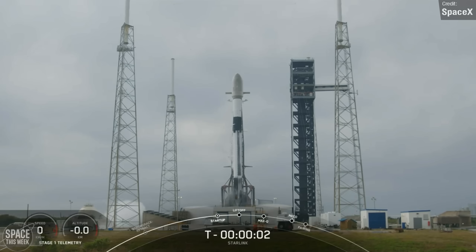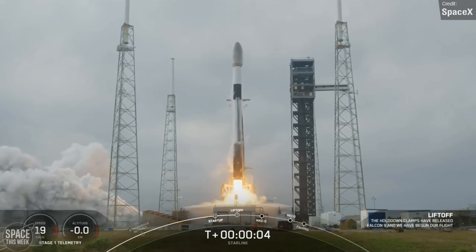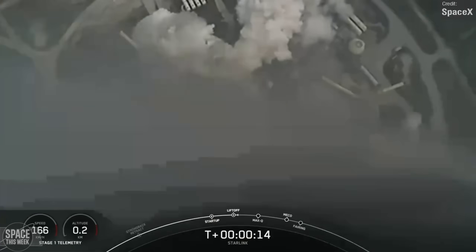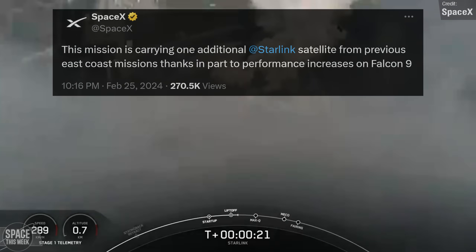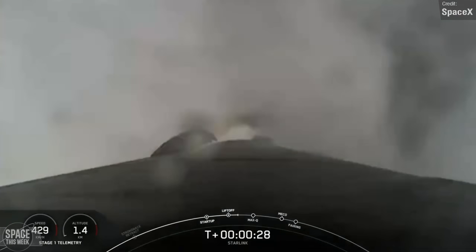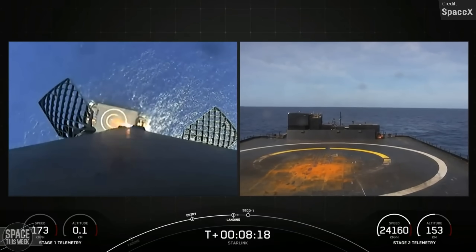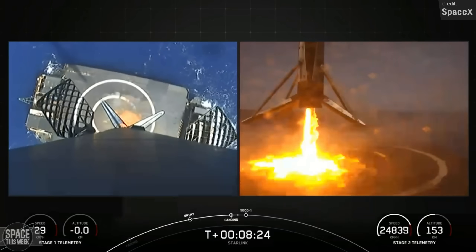There was one other Falcon 9 launch last week, which took place on Thursday — Starlink Mission 6-40, which saw Falcon 9 carry 23 Starlink satellites to Shell 6 in low-Earth orbit from Space Launch Complex 40 at Cape Canaveral. Curiously, the last Starlink mission from this launch site managed to carry an extra 24th satellite, thanks to SpaceX implementing performance increases on Falcon 9, but perhaps these increases haven't been applied to this booster yet. Either way, this mission was another success, and the Falcon 9's first stage successfully landed on the drone ship in the Atlantic Ocean, wrapping up its 11th overall flight.